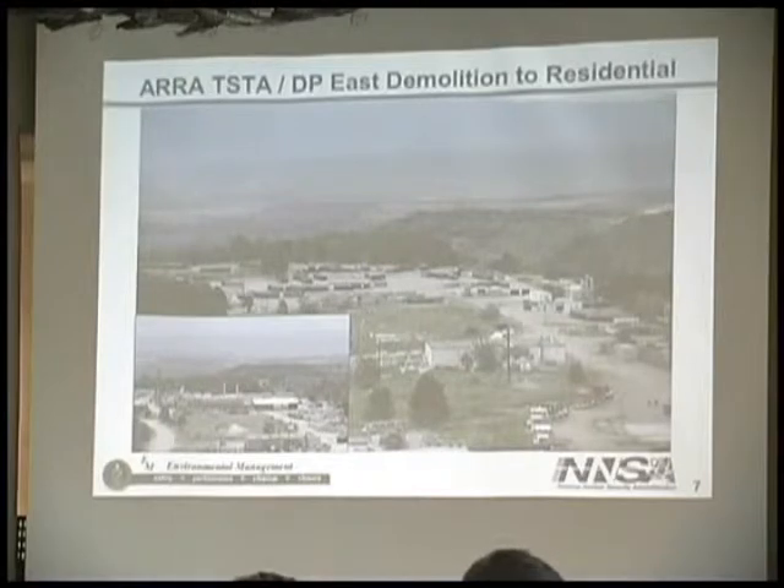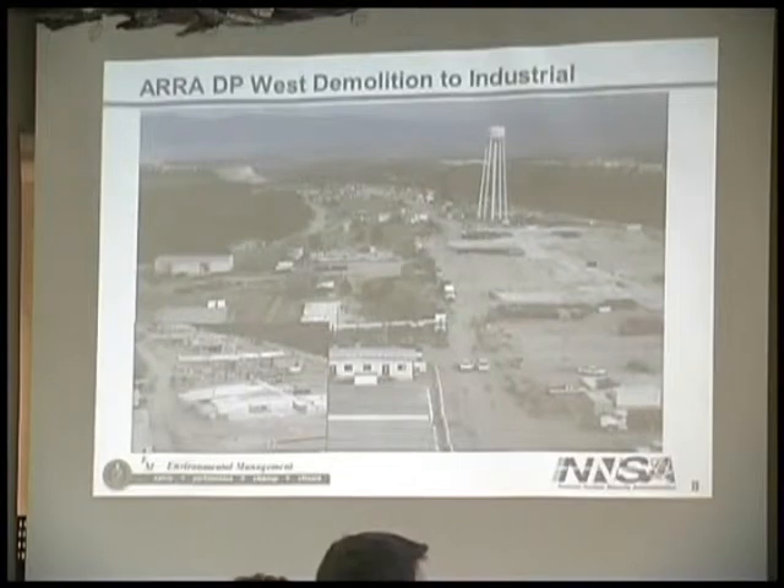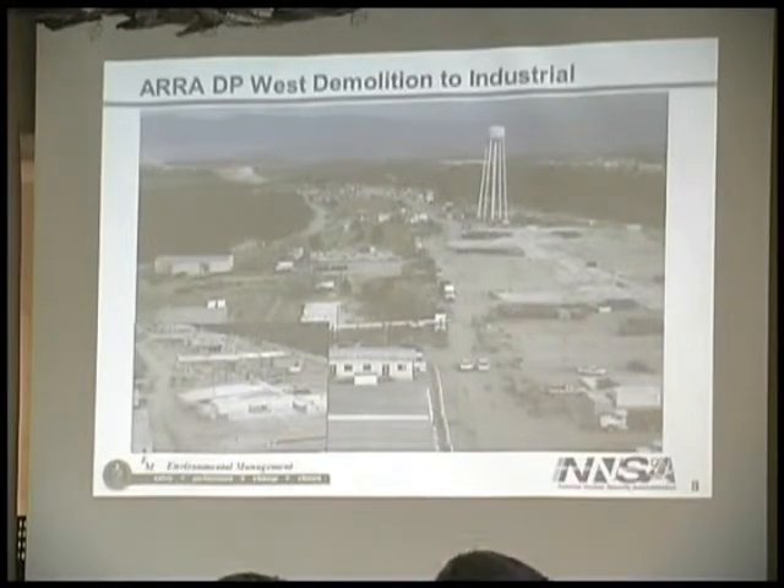Right now all of those structures are gone, so it looks like a pretty clean site — like a gravel parking lot. Here is the DP West area. In the inset you can see the multi-winged buildings that were there. Going toward the water tower, you can see where the concrete slabs still remain above the surface. Most ancillary items — vehicles, bins, and other equipment — have been removed. It looks like a pretty clean surface, just like a concrete cover.